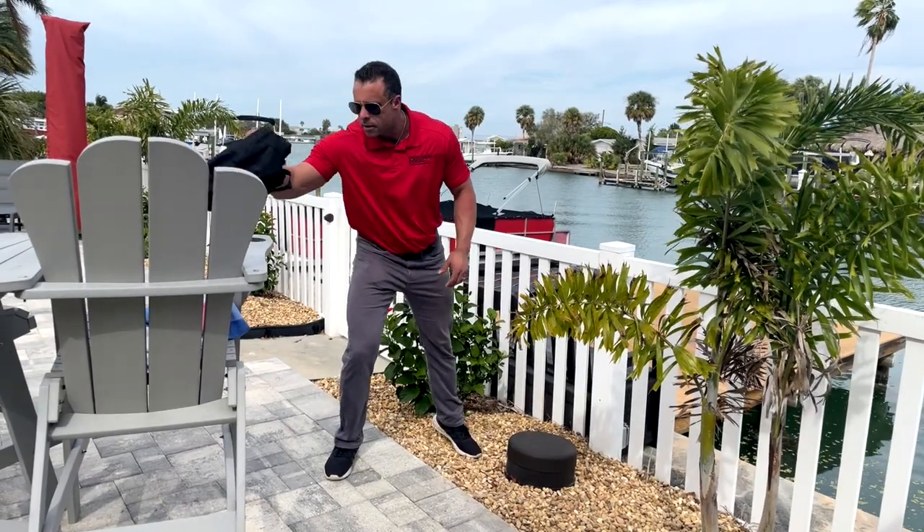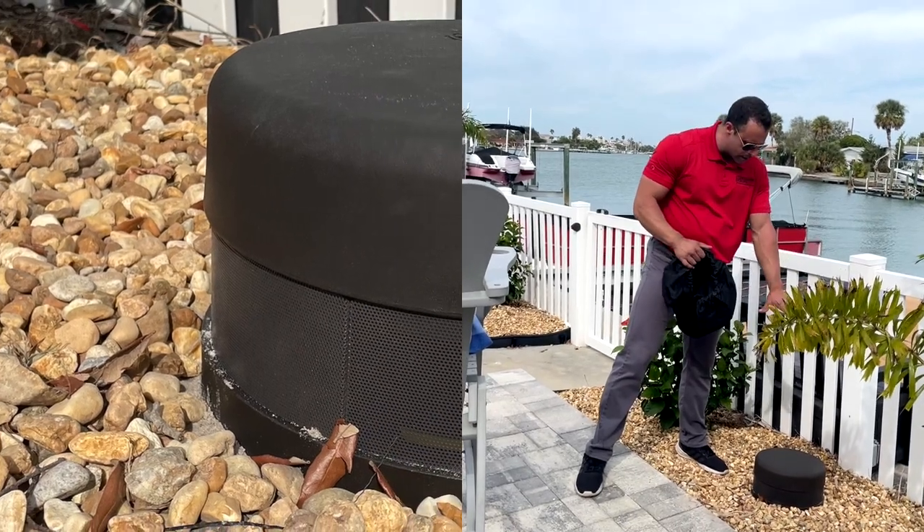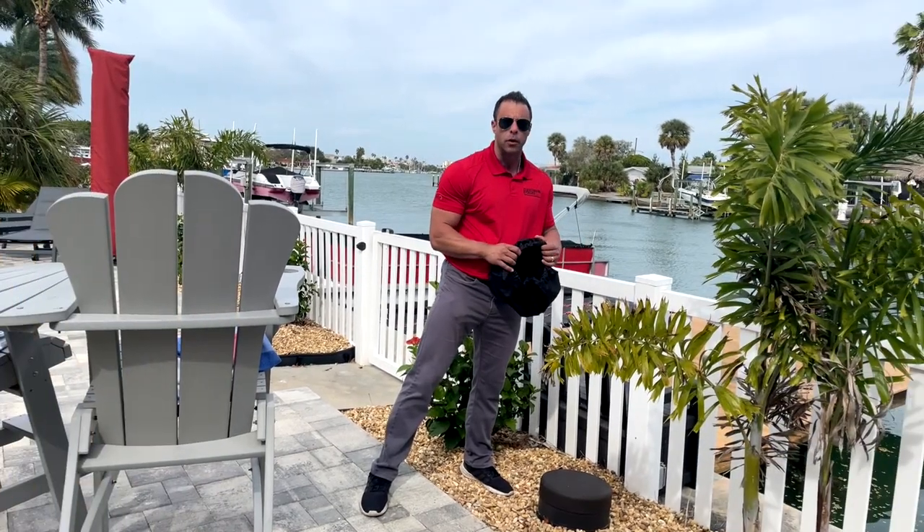The True Audio ST10 also comes with an optional cover that you can put on to keep it sun-proof. This is an outdoor speaker — it's meant for the water and for the Florida climate — but this cover is just an extra layer of protection for you.